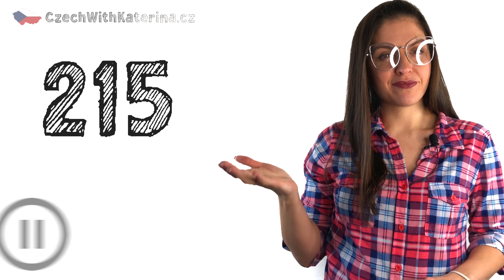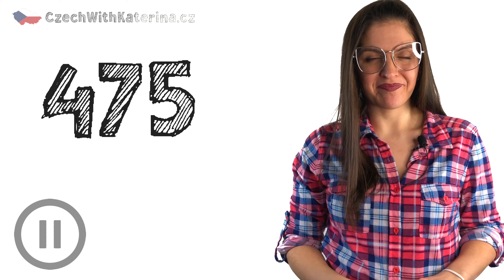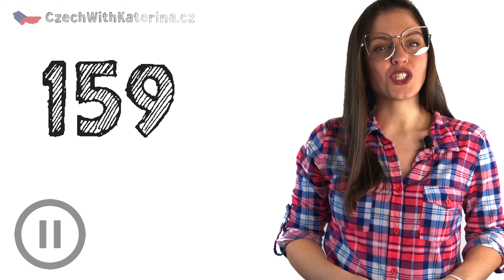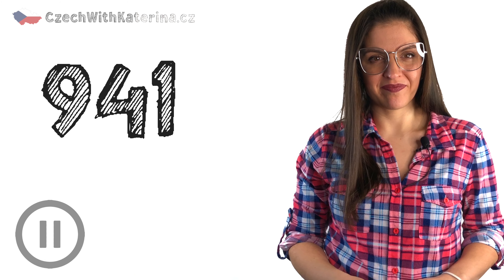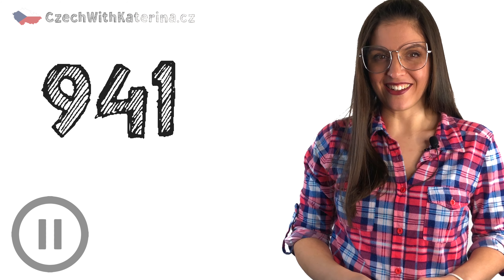Let's practice more. Say these numbers out loud — you will hear me say them a few seconds after you: Dvěstě patnáct. Čtyřista sedmdesát pět. Sto padesát devět. Třista osmdesát. Devětset čtyřicet jedna.